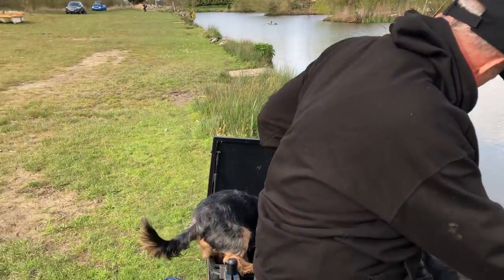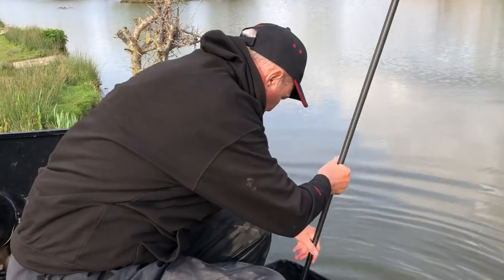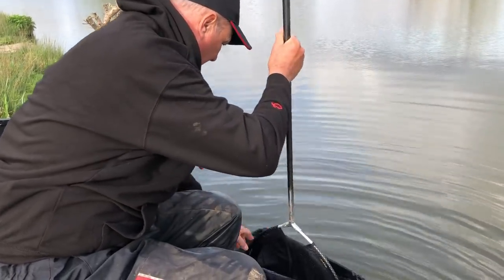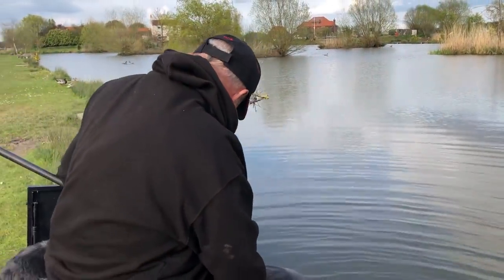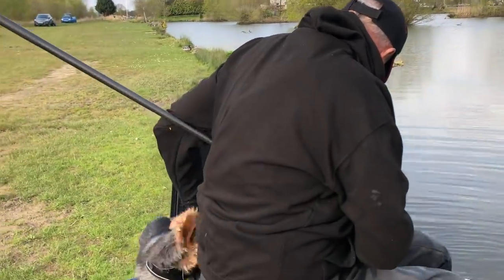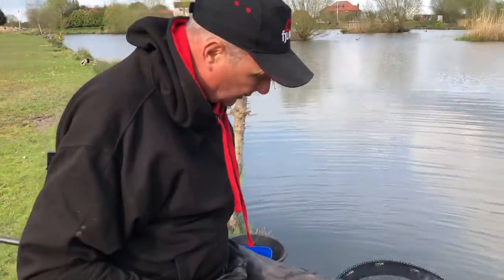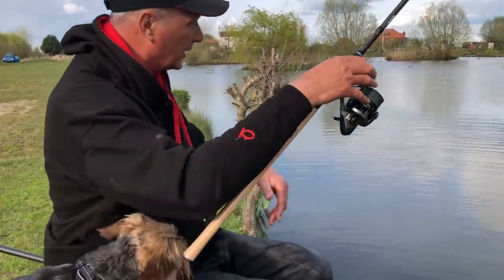Oi, get off my bait. Stop eating my pellets. Come on. Look at that little beauty you've got. That's it. Come on, out it goes. Get down, get down. Don't work with dogs and kids, they say. Come on, get out of here now.